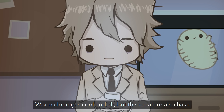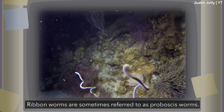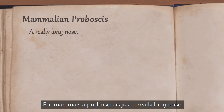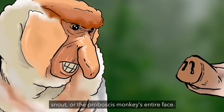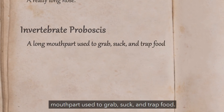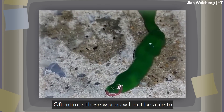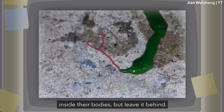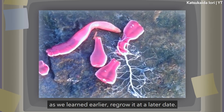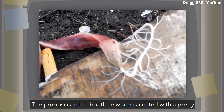Worm cloning is cool and all, but this creature also has a unique toxin and a somewhat uncomfortable way of applying it. Ribbon Worms are sometimes referred to as Proboscis worms. For invertebrates, a proboscis is a long mouth part used to grab, suck, and trap food — part tongue, part throat, part something else. Oftentimes these worms cannot retract their very sticky proboscis back inside their bodies and leave it behind, but that's not a problem since they can ditch their gross food tube and regrow it later. The proboscis in the bootlace worm is coated with a pretty potent peptide toxin.